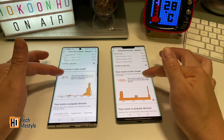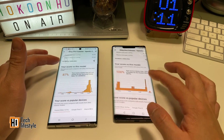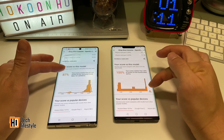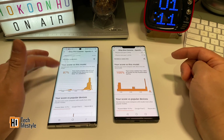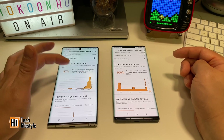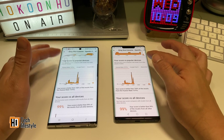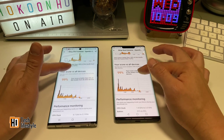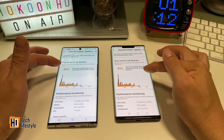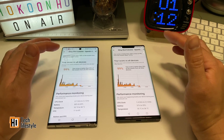Looking at your score versus this model, I'm lucky that I got a pretty fast Mate 30 Pro that is faster than usual, while my Samsung is at 87% of all other models. Versus popular devices and all devices, they are both very good — they score better than 99% of all other phones. They are both fantastic.